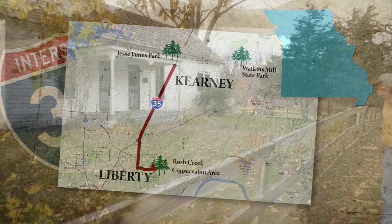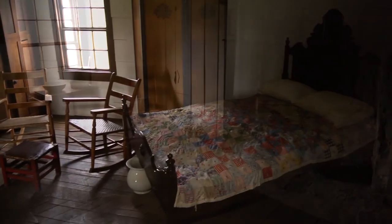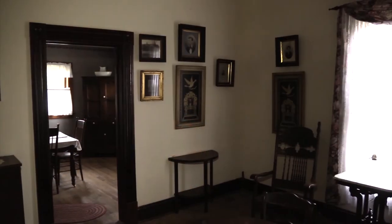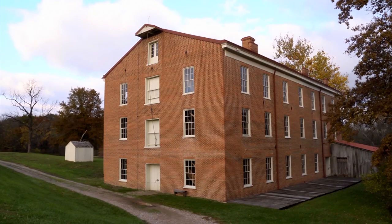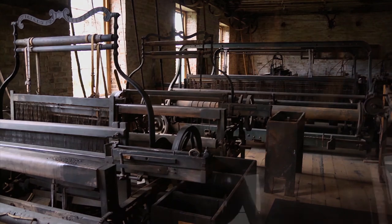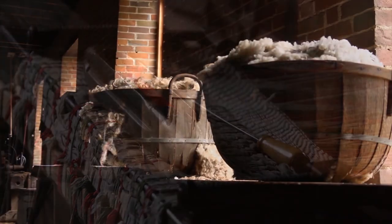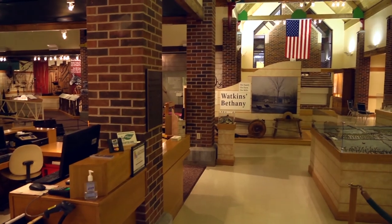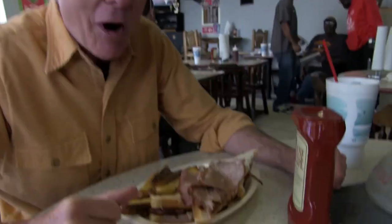We're smack dab in the middle of Jesse James country. This is where Frank and Jesse grew up. The county owns the property and it's open to the public. There's a museum on the farm with many family heirlooms like Jesse's horse saddle and shotgun, even his boots. Just down the road, travel back in time to Watkins Woolen Mill — the only 19th century textile mill with the original equipment still intact, surrounded by a beautiful state park with more than 3,000 acres for hiking, camping and picnics. And all these great things are just minutes from downtown Kansas City, where you can enjoy great outdoors and great barbecue too.